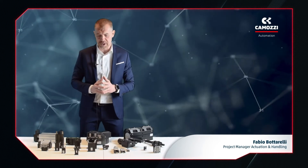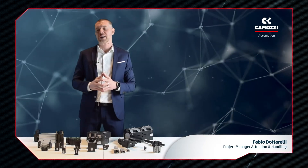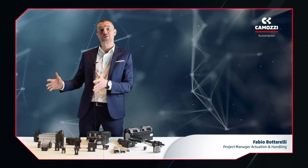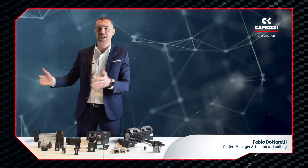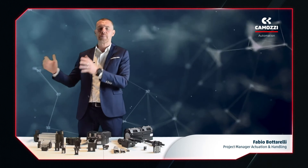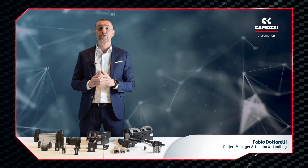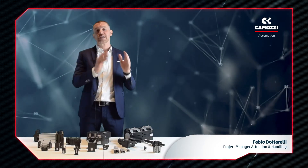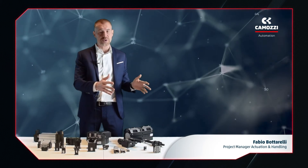Briefly summarizing, Camozzi is able to provide solutions for all application needs. Within our range we have grippers dedicated to industrial automation in general — packaging, assembly, material handling, plastics and rubber, and more. There are grippers for the specific sector of robotics, grippers dedicated to plastic injection molding, and grippers born from a co-designing process with the customer.